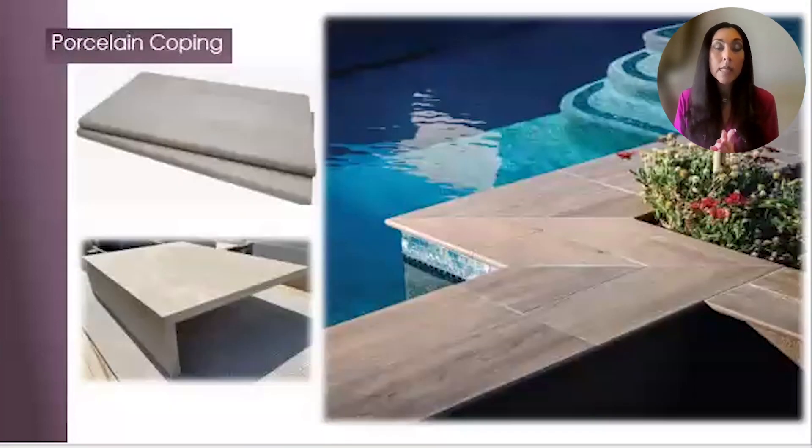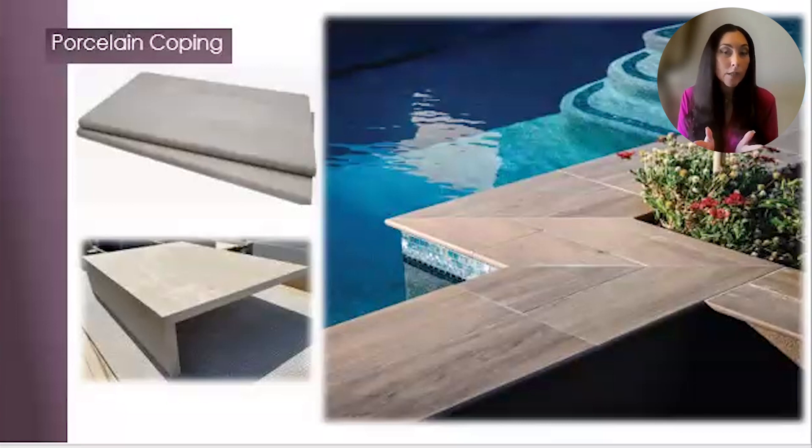Porcelain coping: porcelain pavers typically come in three-quarter inch thickness and have a bullnose option available in complementing colors. The three-quarter inch thickness for pool coping does not give the pool's coping edge that substantial and sophisticated edge detail that other coping materials can. Some solutions for those wanting a porcelain deck: special order a drop face porcelain coping, or select a natural stone coping that is standard at one and a quarter inches and can go even thicker to give it a beefier edge profile.